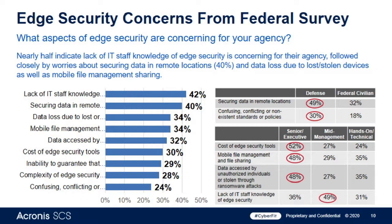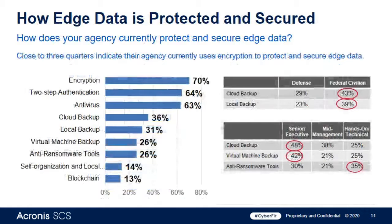From the poll results, it looks like securing data in remote locations is about 50% of the concern. Data loss due to stolen devices is not as important. Ransomware came in at about 25% and human error at about 25%. The cost concern was not really a concern here.